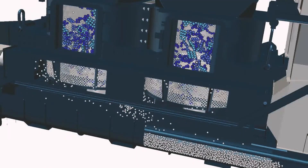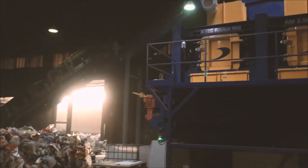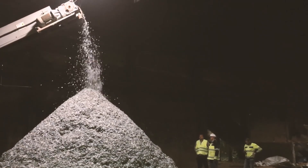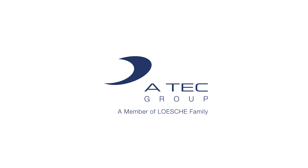A separation of inorganics from the alternative fuel during the shredding process is given. The inorganics can be discharged during operation via slide gates. In total, a quality improvement of fuel can be ensured with the Artec Rocket Mill. The reduction of inorganics and moisture, as well as the higher specific surface, speak in its favor.